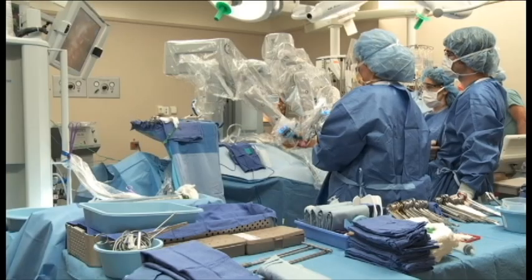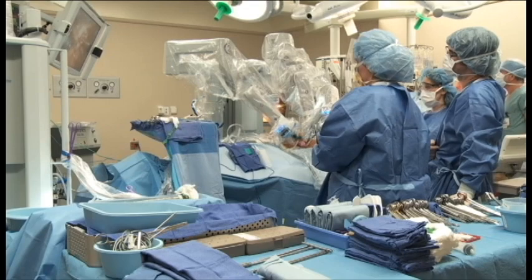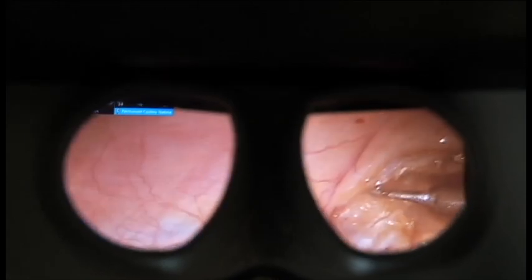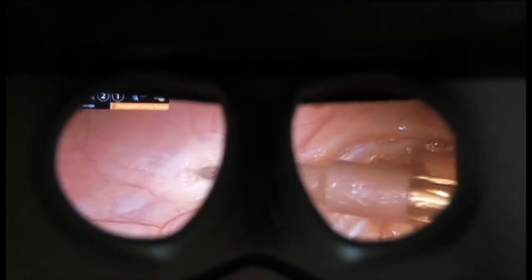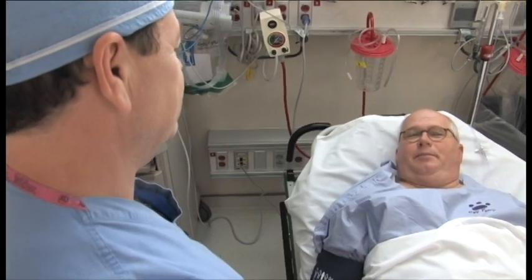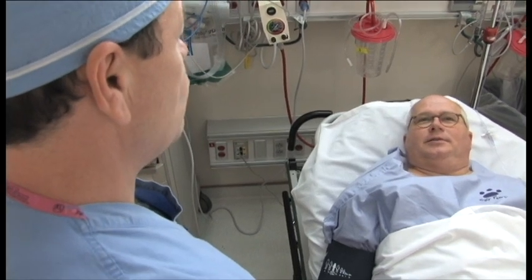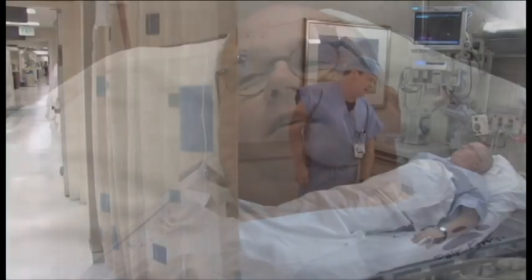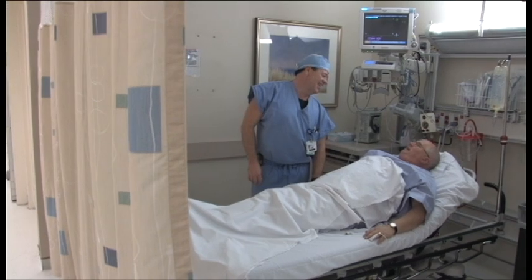There's definitely an appearance advantage. When tumors can be taken out through the mouth rather than through the neck, there often is an appearance advantage. But probably even more importantly for our patients, there's a functional advantage, because with a minimally invasive approach there's less collateral damage to normal structures. Things just work better afterwards and the patients recover more quickly with less time in the hospital.